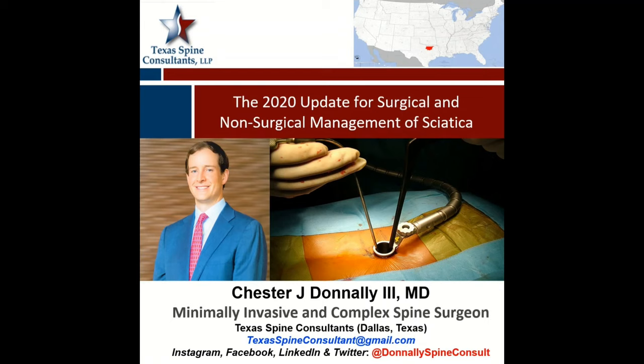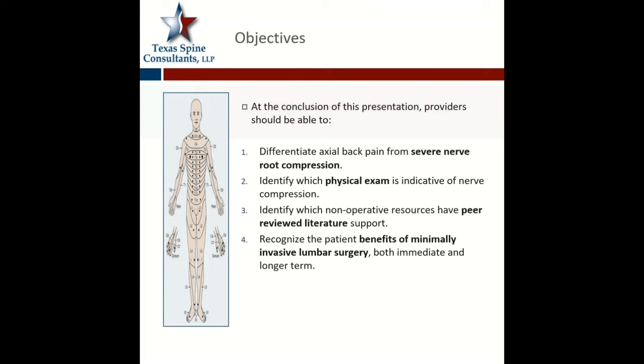What I'm going to do today is go over what I'm calling the 2020 update of the surgical and non-surgical management of sciatica. This is aimed for people of all places in the healthcare profession — medical students, residents, nurses, PAs, even radiology techs — to go over both the diagnosis, medical management, as well as what we can do surgically and non-surgically to treat this condition. The key goals will be to differentiate axial back pain from severe nerve root compression, identify which physical exams are indicative of nerve compression, identify non-operative resources with peer-reviewed support, and recognize the patient benefits of minimally invasive lumbar surgery.